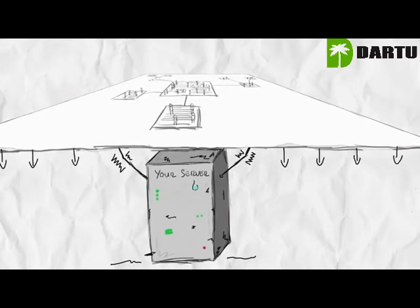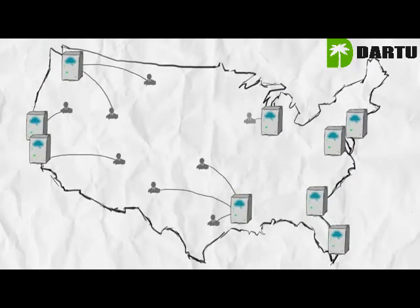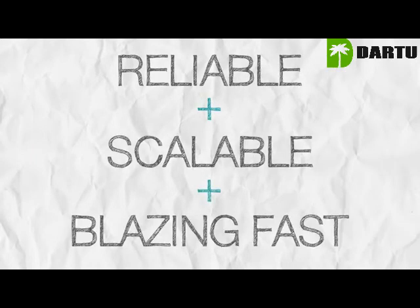If your site becomes popular overnight, your server might not handle the traffic. By distributing the load across our network, we make your site more reliable, scalable, and blazing fast.